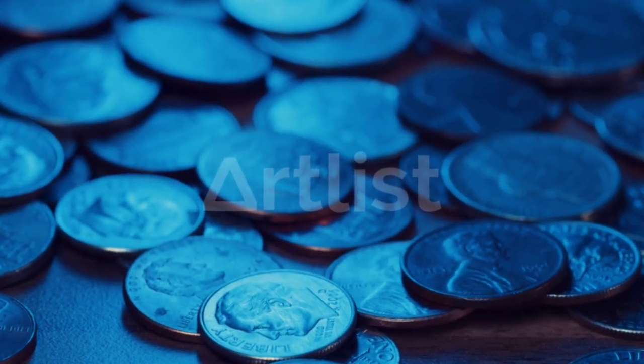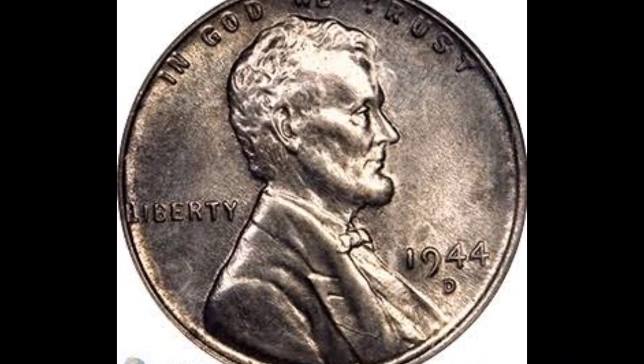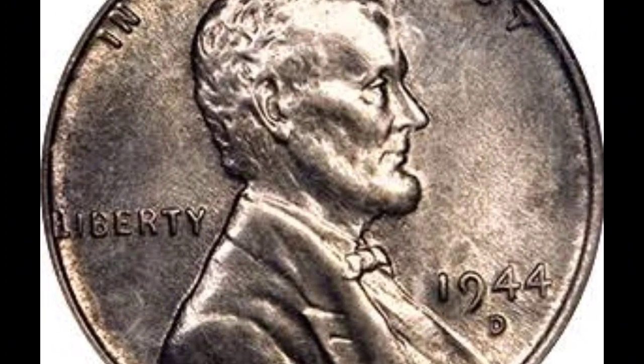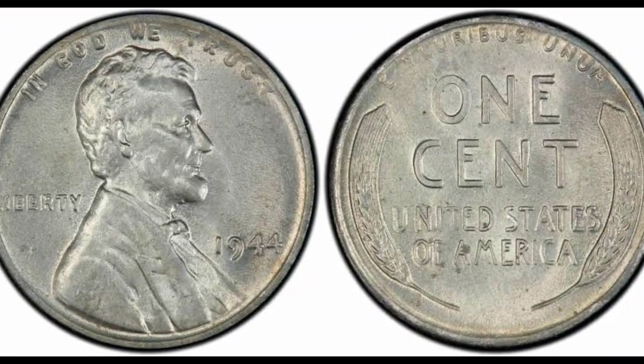You might have one of these incredibly rare coins that sold online not too long ago for a staggering amount of money. If you come across a coin like this, you want to make sure that you get the full amount and you do not get scammed or ripped off. In this video, I'll show you what to look for and what to do if you come across one.